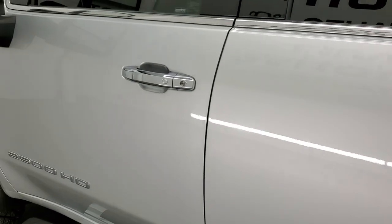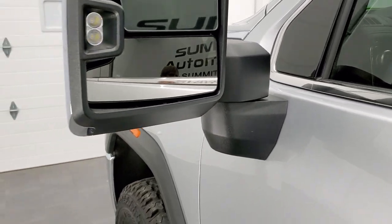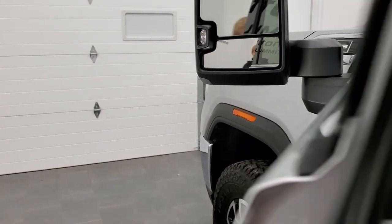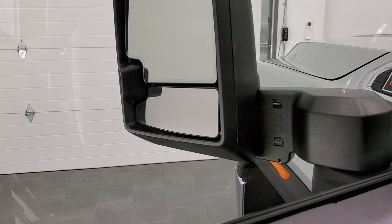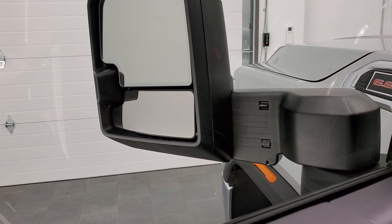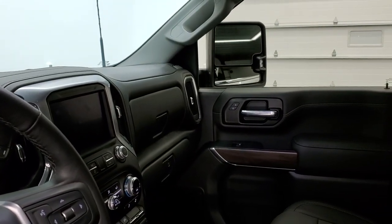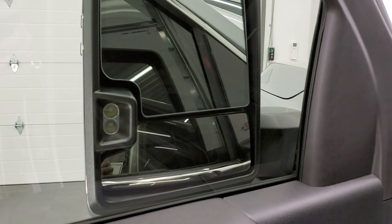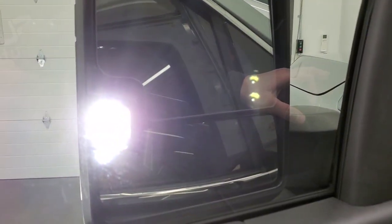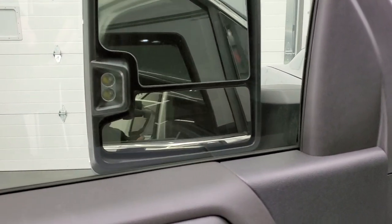They've got these new mirrors, which are pretty cool — they power fold in and also power telescope out. So if you watch the mirrors, they'll actually extend out and retract. There's only 1,900 miles on this truck, so you can see they power fold in as well. If you turn on your cargo lamps, you can see just how bright those LED side lights are on the mirrors, which is pretty cool. And they'll power fold back out.